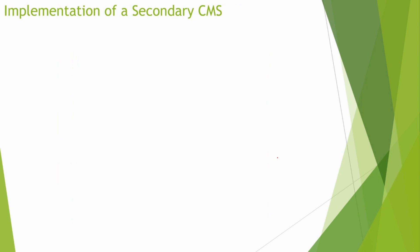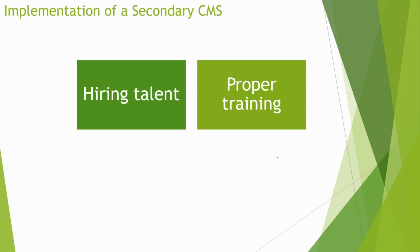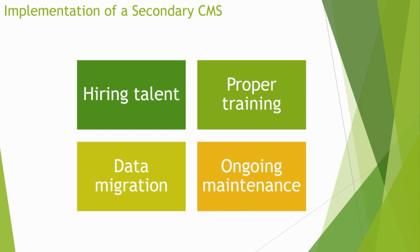When implementing a secondary CMS, keep some best practices in mind. First, hiring talent: if your existing team doesn't have experience with the new secondary CMS, you can hire talent who already does. Ensure proper training so your team can use it effectively. Make sure to migrate all relevant data, and maintain ongoing maintenance, keeping it up to date with the latest updates and security patches. A SaaS-based product can be more beneficial here, as you don't need to manage the infrastructure yourself.